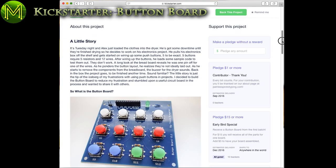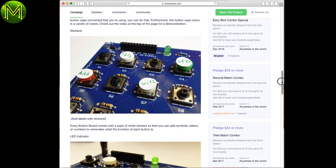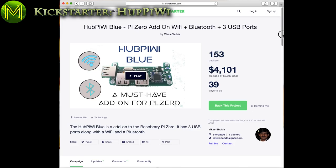It seems odd to kickstart a board full of buttons, but this one seems to be gaining popularity. It's just a board full of buttons, but has a pledge-to-goal ratio of 3 to 1.